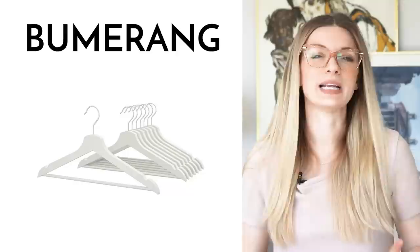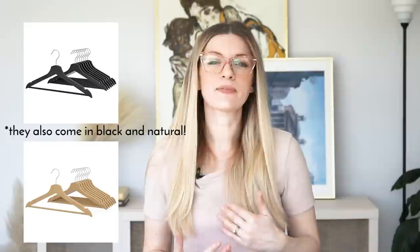The Bumerang white clothes hangers. If your closet is looking like a bomb went off in it and you're trying to create some kind of visual order, try these hangers. They're just simple white wooden clothes hangers and they give a really beautiful cohesive look to what can be a chaotic section of your home.